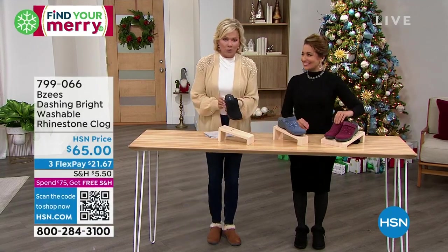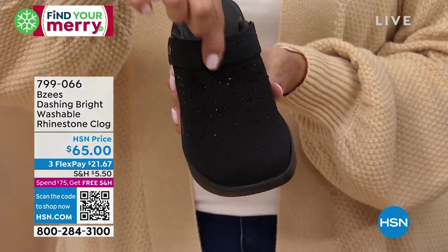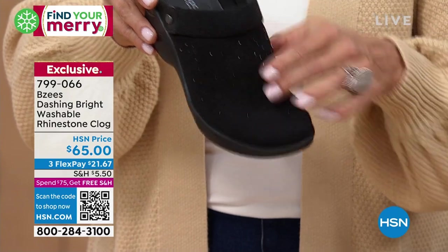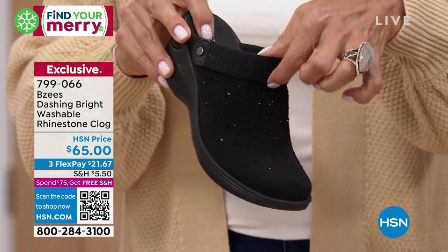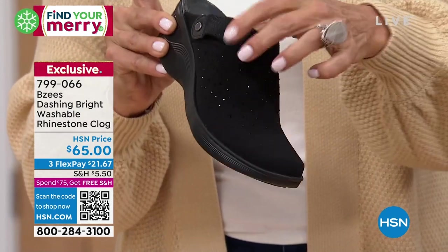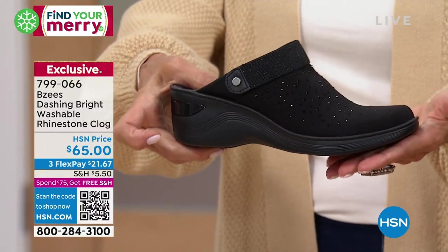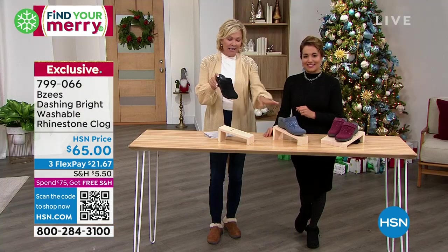We just teased you at the beginning of the show about this rhinestone clog — super popular. I love the way these little rhinestones, the embellishments, are almost embedded into the fabric, which is malleable and stretchy. And this is a convertible strap — if you don't like it at the heel, you can put it up and over the vamp. You've got two ways to wear this. This would be the tallest shoe of the show at two inches. We have this in black, this really pretty navy — which I would call more cornflower bluish — and we have it in wine for the holidays.